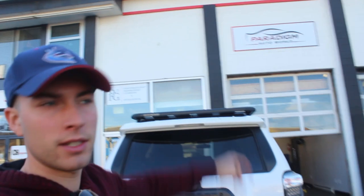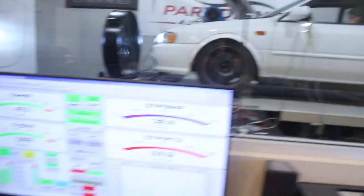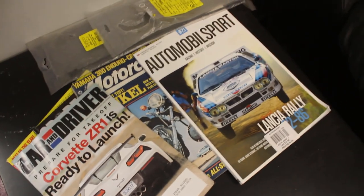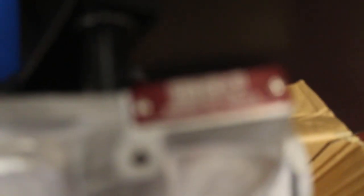I had some extra time so I thought I'd go check out Paradec Auto Works. They've got a tuning shop in Victoria — they do all sorts of modifications and they've got a four-wheel drive dyno, which is very specific. This company here, IAG, makes the best Subaru blocks, and that's what this car is getting. If you want to upgrade to a better block, this is the way to go.